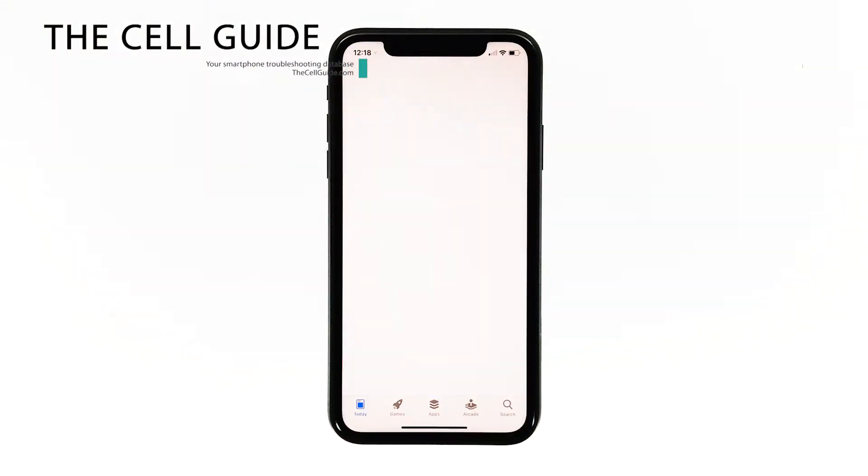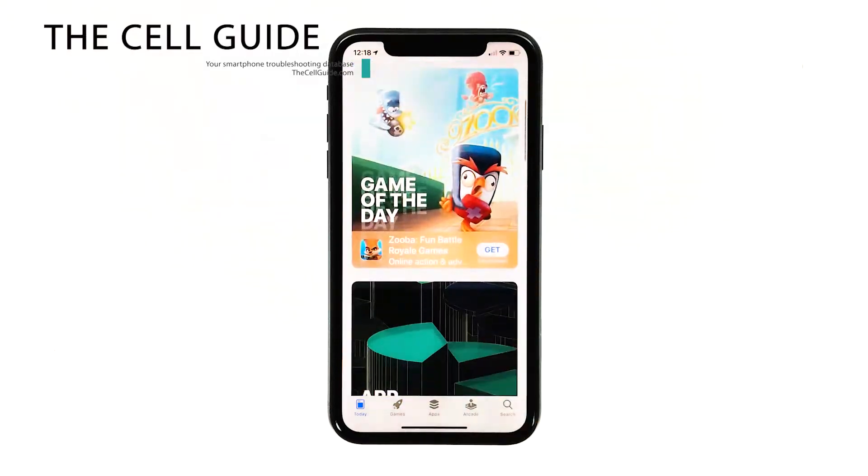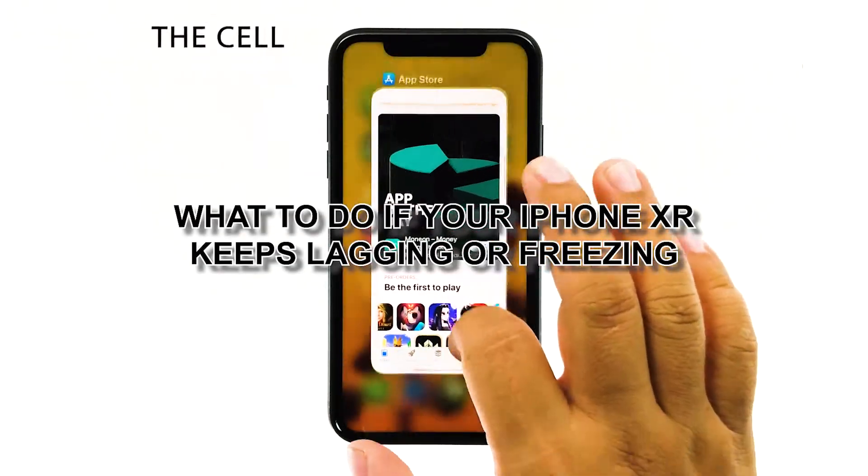Hey guys, RJ here from thecellguide.com, and in this video I will be showing you what to do if your iPhone XR keeps lagging or freezing.